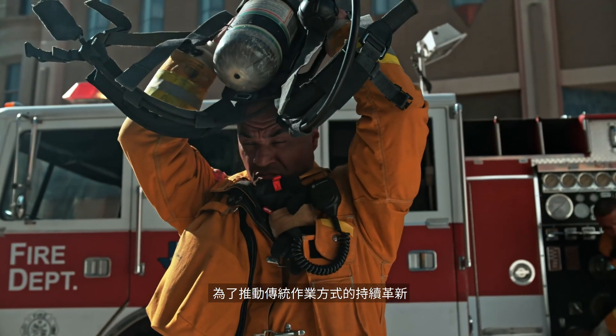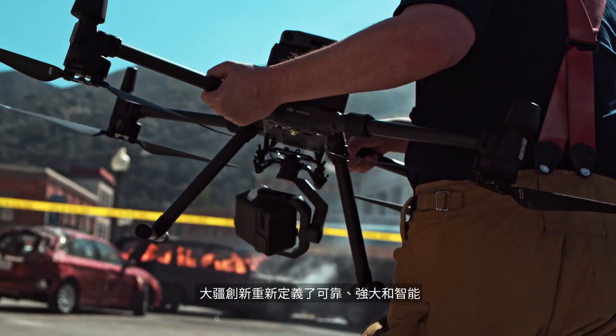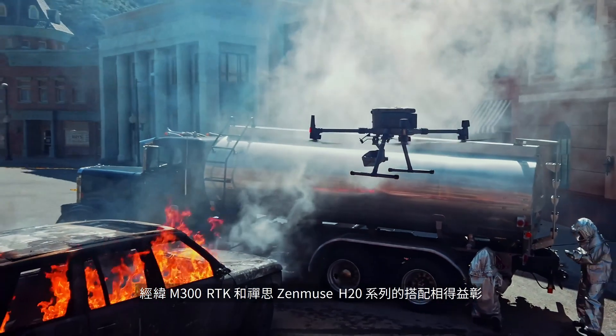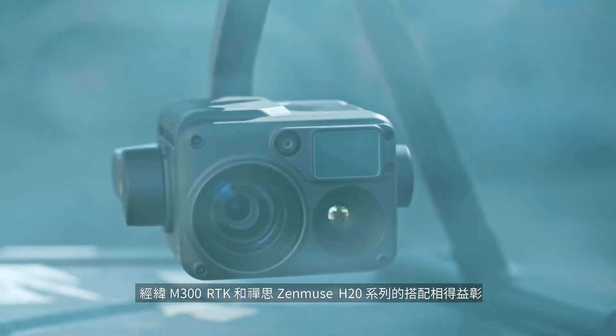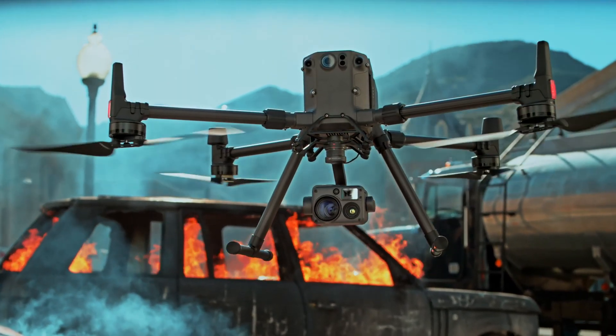In a world that demands more, we've reimagined what it means for tools to be tough, reliable, and intelligent — the Matrice 300 RTK and Zenmuse H20 series, rewriting the standard for industrial UAV solutions.